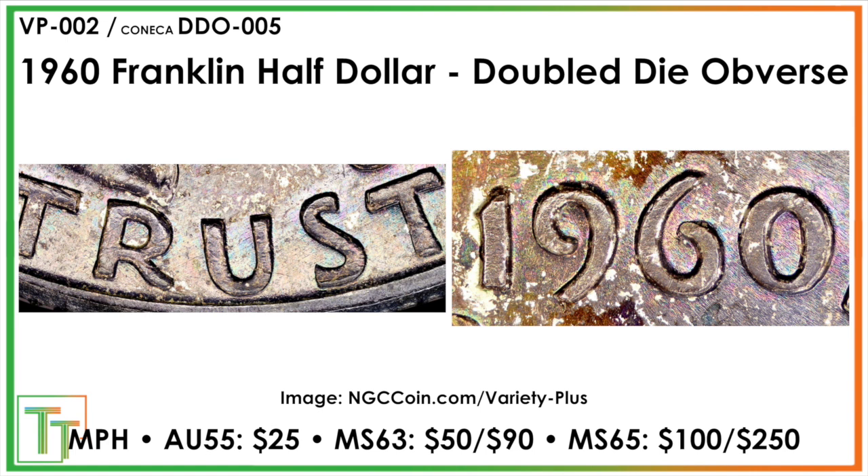There's not a huge amount of price history; I went off some comparable coins. It's probably going to double or slightly under double the value of whatever coin you've got. In AU55, maybe turns a $10 coin into a $25 one. Mint State 63 moves from about $20 to a $50 coin, then $90 with full bell lines, and $100 in Mint State 65, up from about $50 without full bell lines — and with them, about $250 compared to maybe $150.